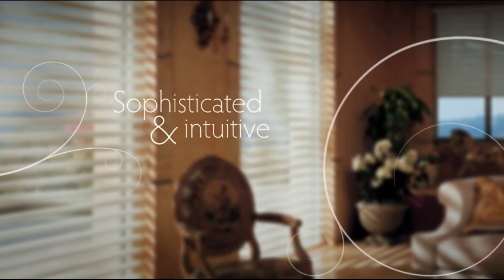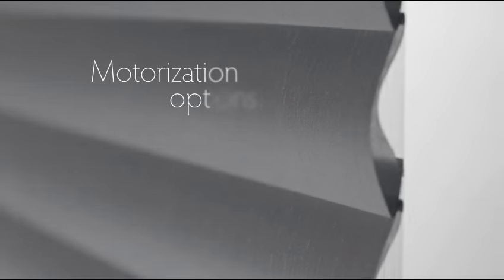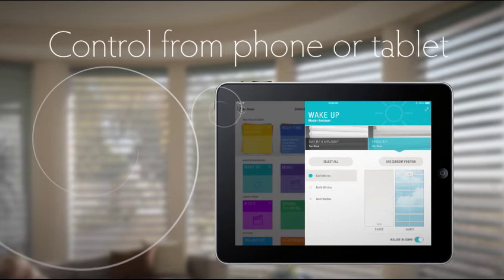Sophisticated and intuitive, Pirouette makes a perfect partner with Hunter Douglas motorization options, letting you control your shadings from your phone or tablet. One touch operation for effortless everyday living.